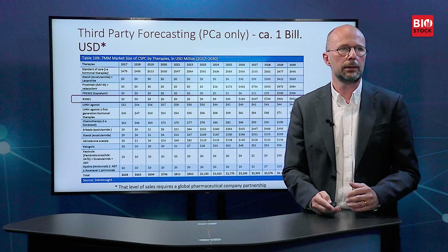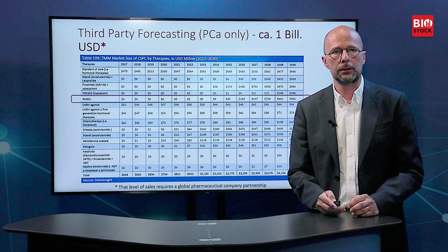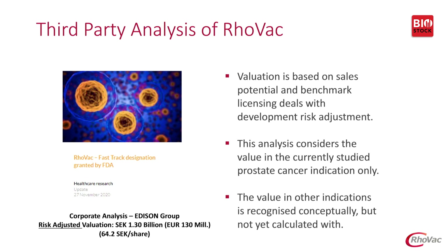As we approach late stage development, we are appearing on the radar of analysts surveying the prostate cancer market. One analyst, Delve Insight, forecasts our product to have a turnover of about one billion US dollars — and importantly, this is only in the currently targeted prostate cancer indication. Any expansion within prostate cancer or outside will increase that number. Edison Group has a risk-adjusted valuation of our company of 1.3 billion Swedish kronor, or the equivalent of 130 million euros, based on sales potential and benchmark licensing deals — again considering only the currently studied prostate cancer indication.